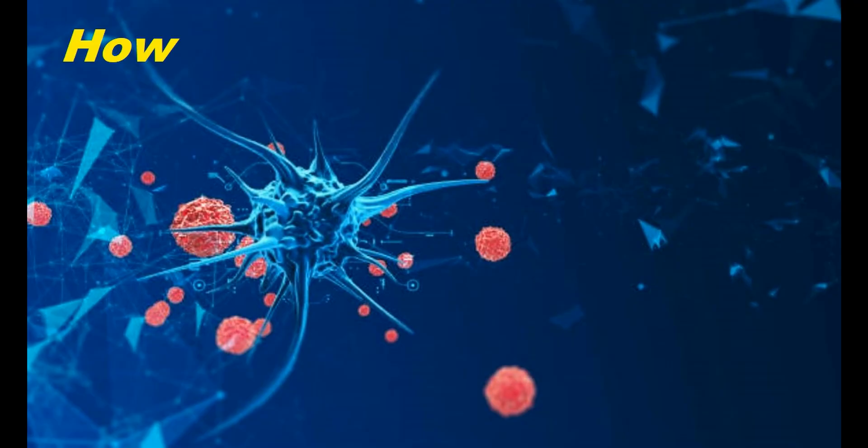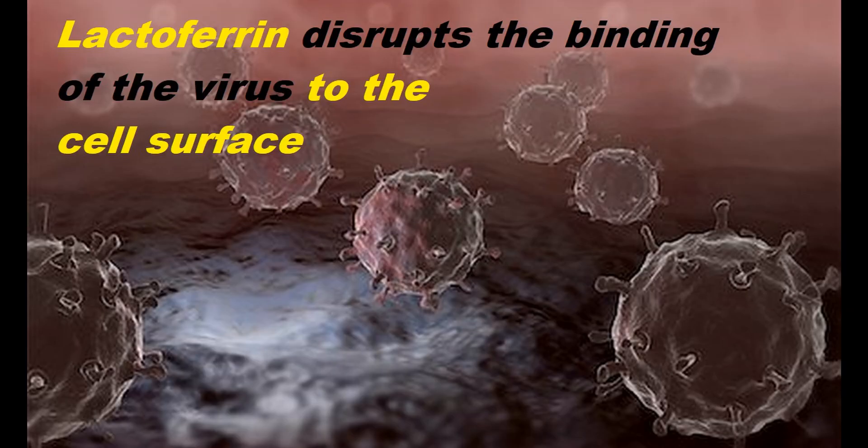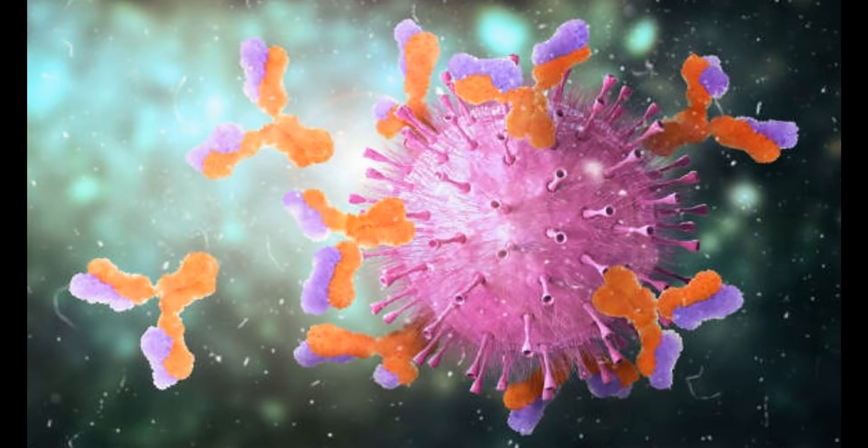How does Lactoferrin defend against viral infections? Primarily, it achieves this by disrupting viruses from binding to cells. This action alone can stop the virus before it has a chance to cause any further problems, because if the virus cannot attach to and enter cells, it can't cause illness. Lactoferrin accomplishes this in two primary ways.